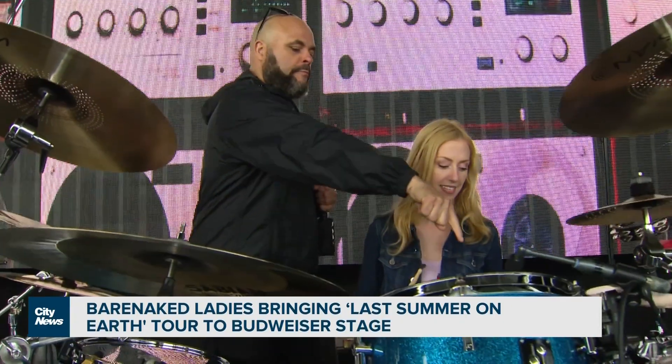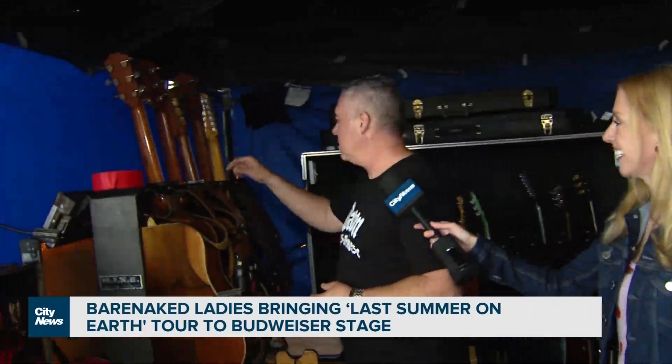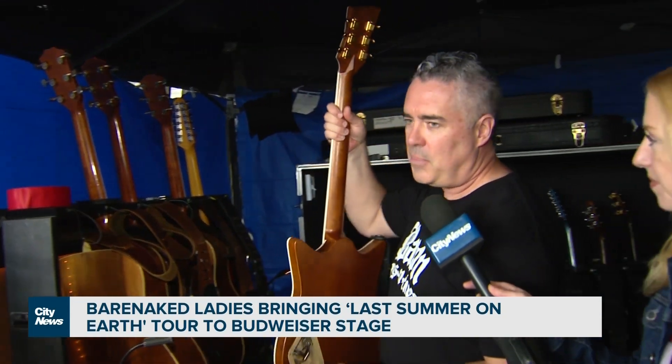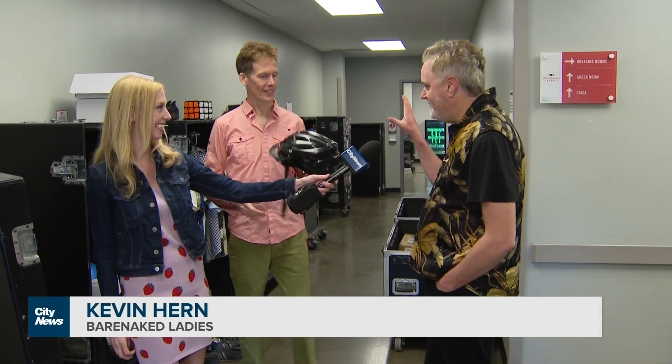Push down on that pedal so it's closed and then wash your hands like that. Look at this beautiful, beautiful guitar. These are our wardrobe cases — all of a sudden we live together for a couple of months and all our clothes are in here.